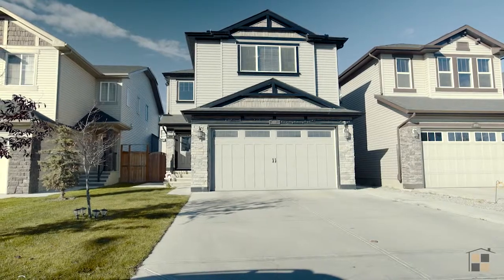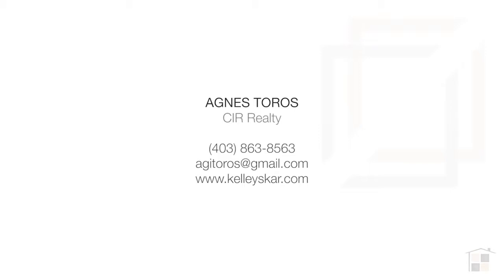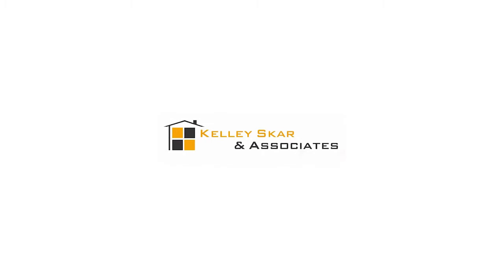This home has easy access to major roadways, amenities, and scenic parks. For more information or to view this amazing home, please contact Agnes Tauros with CIR Realty. Thank you for watching.